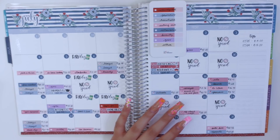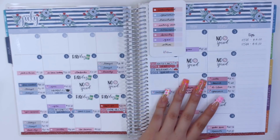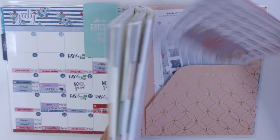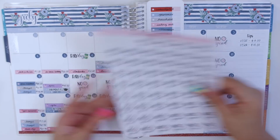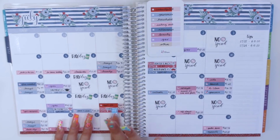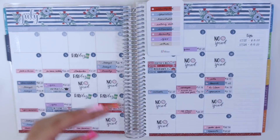I also treated my mom and little brother to some poke bar. Now I'm going to go through my no-spend sticker sheet and lay those down on the days that I did not have any expenses, so those would be the 28th, 29th, and the 30th.